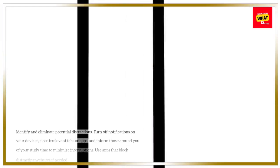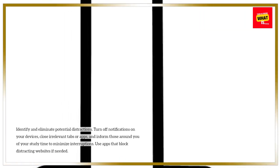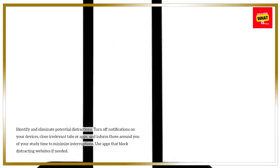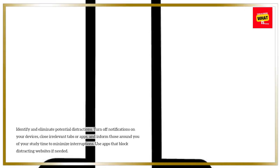Minimize distractions. Identify and eliminate potential distractions. Turn off notifications on your devices, close irrelevant tabs or apps, and inform those around you of your study time to minimize interruptions. Use apps that block distracting websites if needed.